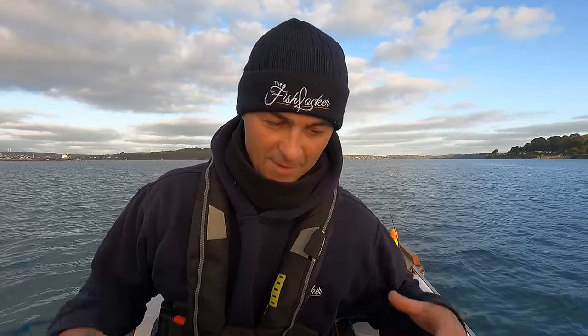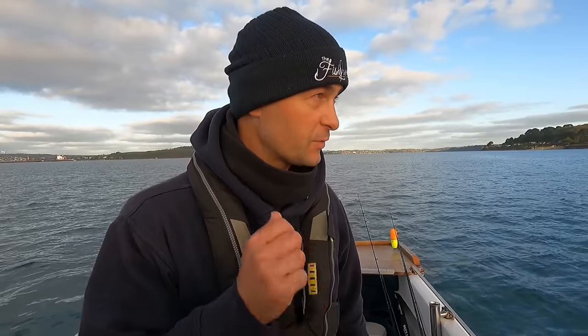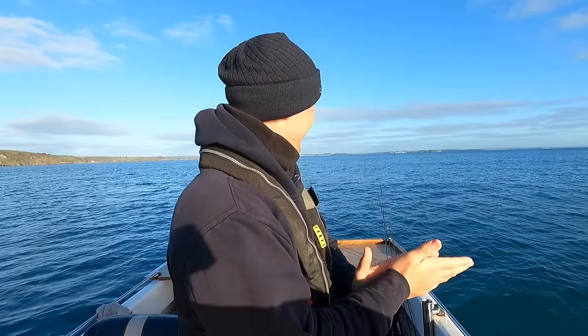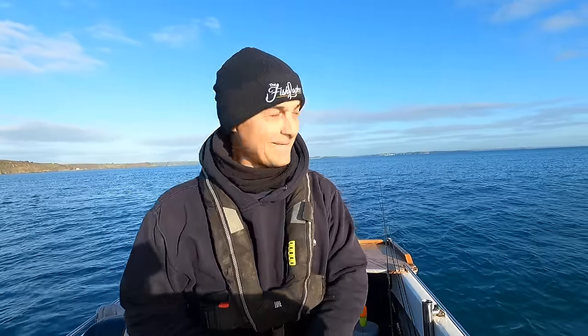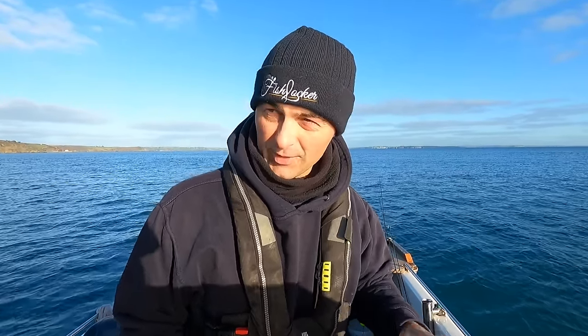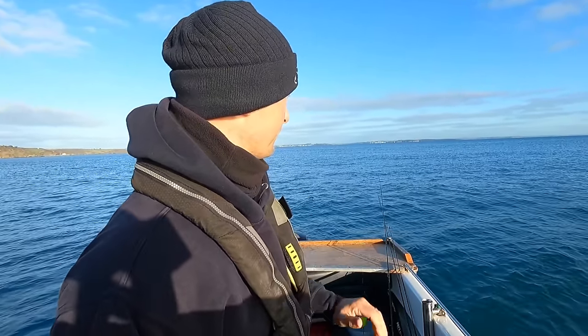Now that we have all the bait that we need, we're going to the reef. When I get there I'll talk you through the rigs I'm going to be using. I'm going to be using a float setup and either fishing with a jig or a soft plastic. We are here and it is absolutely glorious. We've had north-northwesterly winds for about 12-18 hours and it's knocked the top right off - flattened everything beautifully.